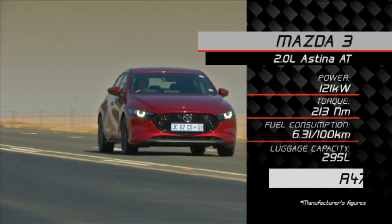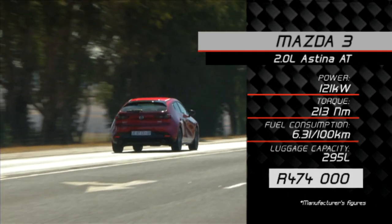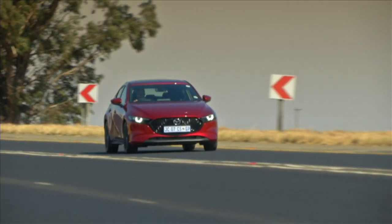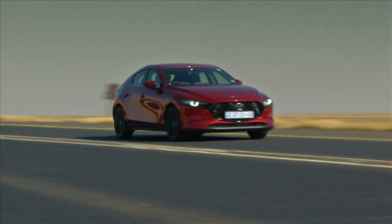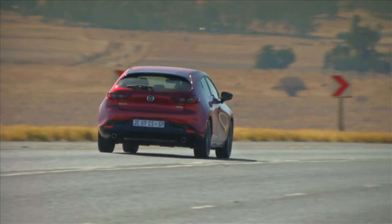Those figures are not massive — 121 kilowatts and 213 newton metres. Even up here at altitude, it's not really that excited about getting going. Once it's going it's fine, but it doesn't really want to get there. The 1.5 litre, which you get across the range, is only 88 kilowatts and 153 newton metres — I think it's really going to struggle at altitude, which is where the biggest market is.